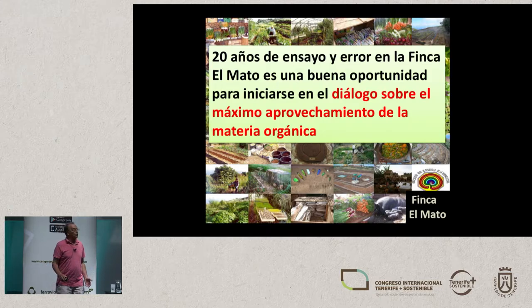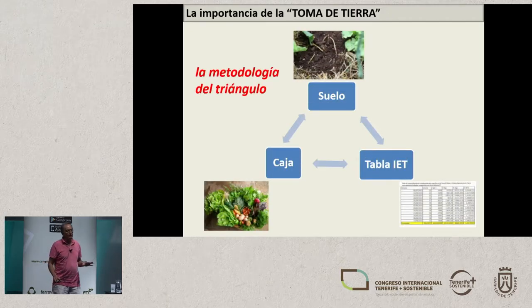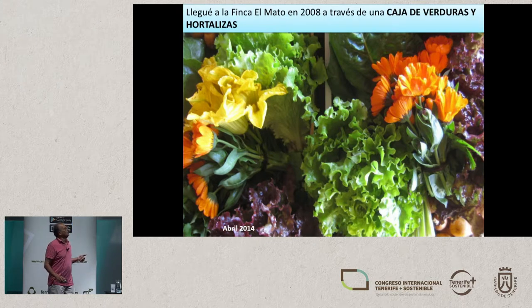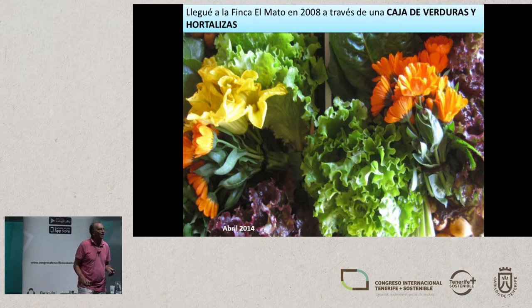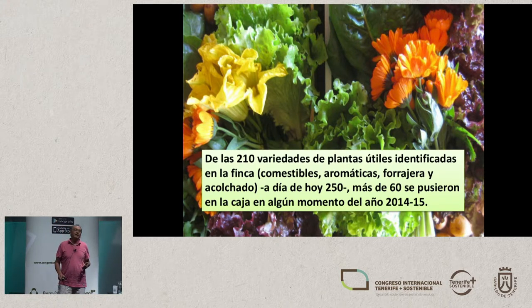We've had 20 years of trial and error, so I think now is a good moment to talk about it. Our earth contact is the beginning of the whole process. Earth contact is something we talk about when we organize courses — we have a triangular method. We have oil, we have a table, and then we have the third plank of this triangle. I first came to El Mato farm in 2008 with a box — a crate — and this crate is the third side of our triangle.